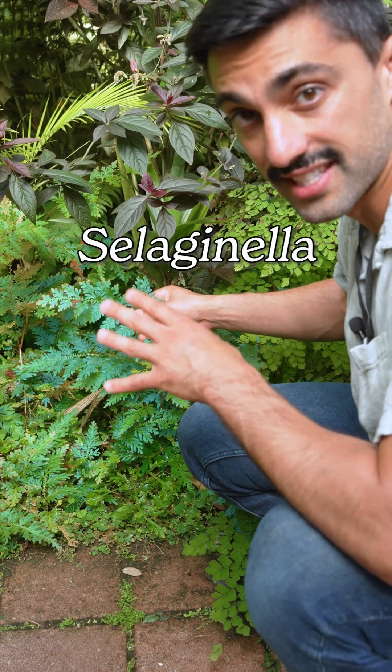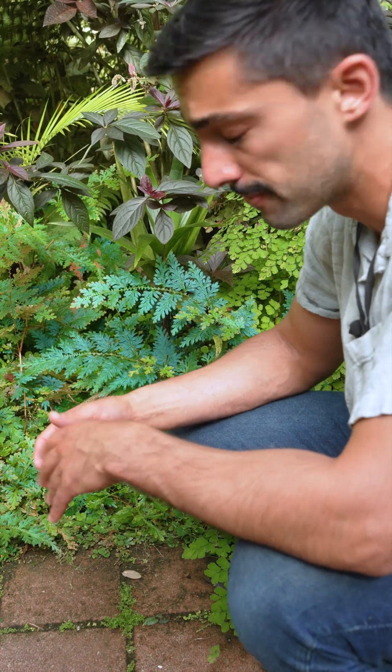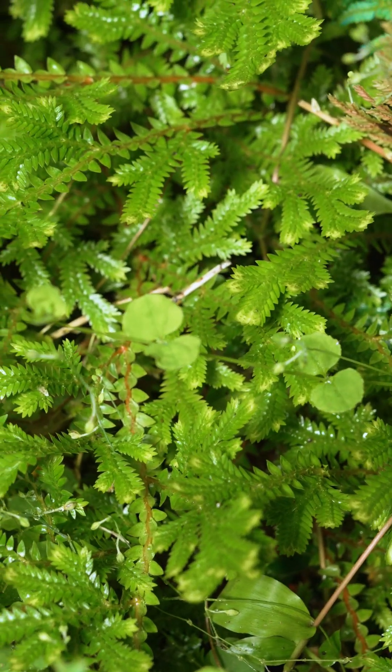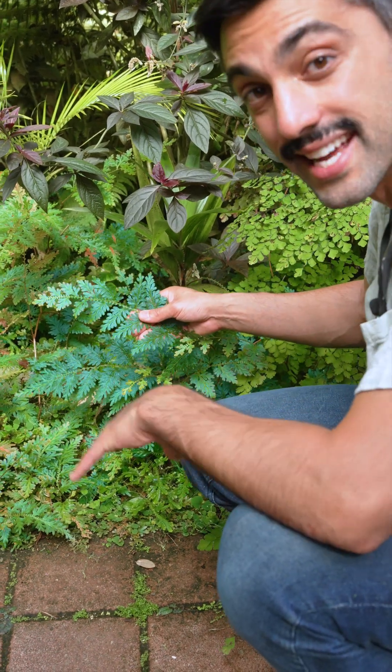This is a species of Selaginella, a member of the Selaginellaceae, which is the most diverse group of lycophytes. Most species make a leaf that's more typically green. However, this species makes leaves that are iridescent blue.